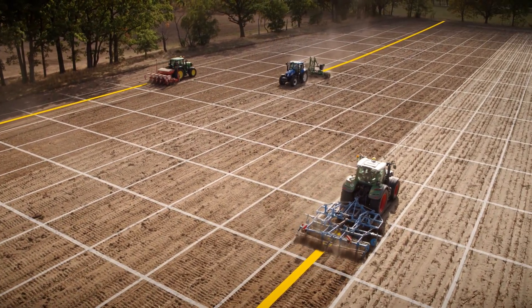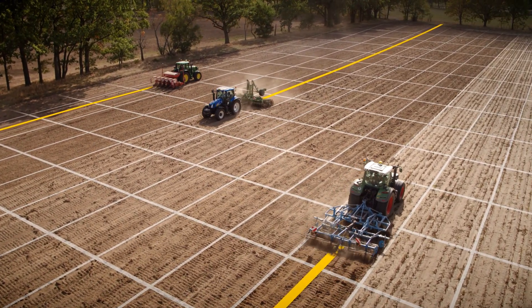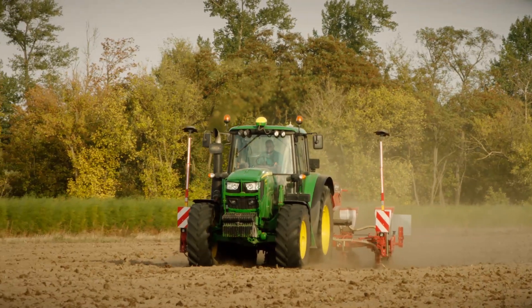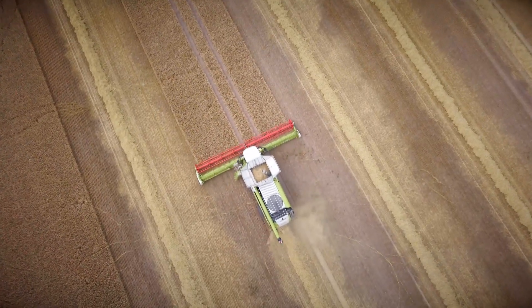You have a mixed fleet and want all the benefits of cutting-edge guidance technology. Easily upgrade them with Autotrack Universal 300, our entry-level priced, yet truly state-of-the-art guidance solution.